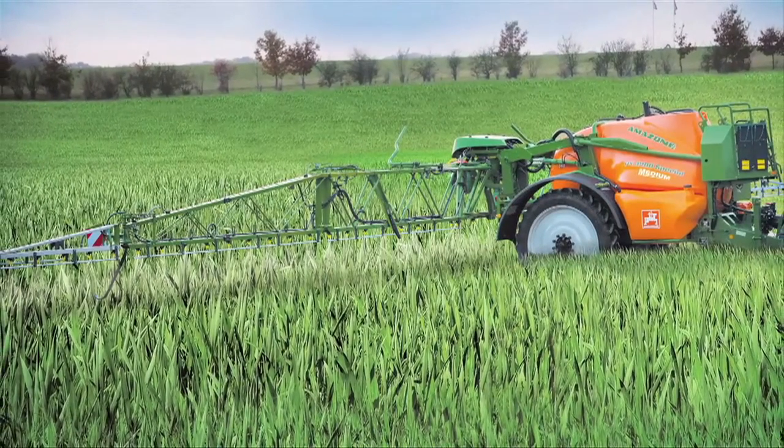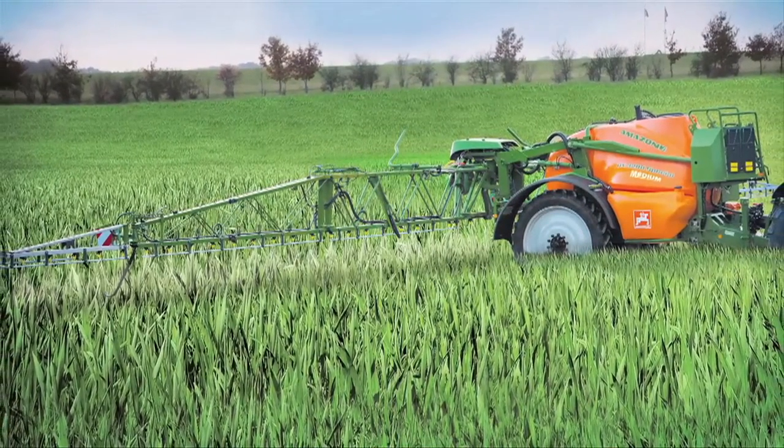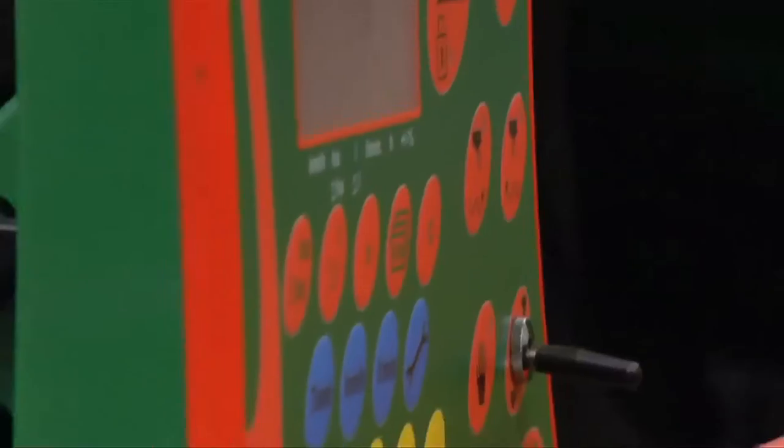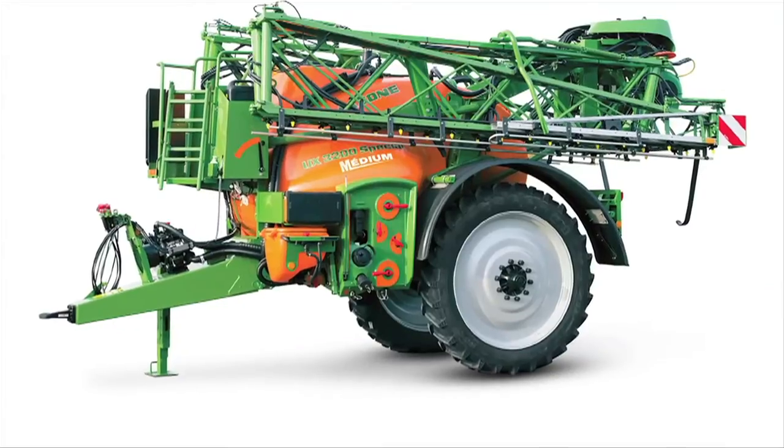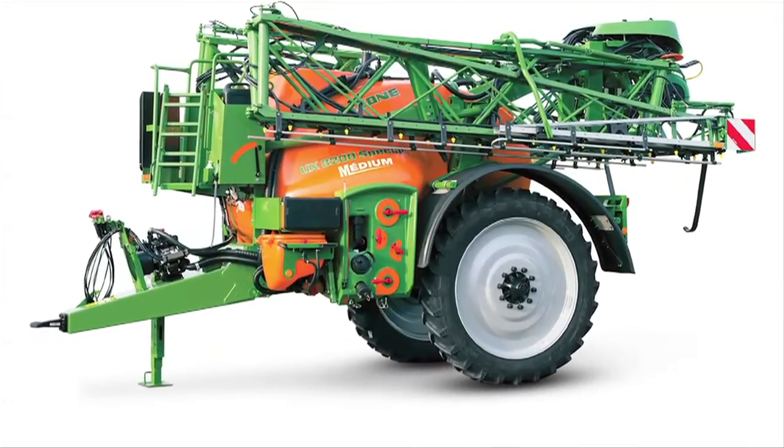This sprayer doesn't include as much equipment as the manufacturer's top-end models. Nevertheless, it is equipped with a few sophisticated tools, like the electronic DPA regulation hammer spray and a hydraulic system, which allows you to control the ramps from the tractor.